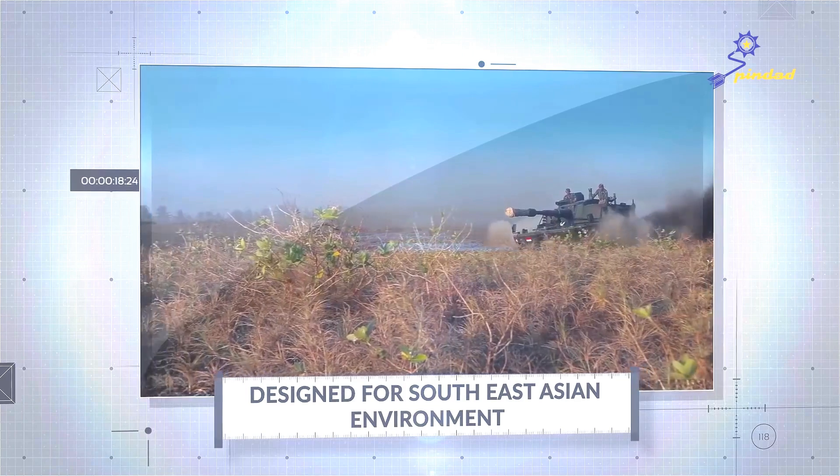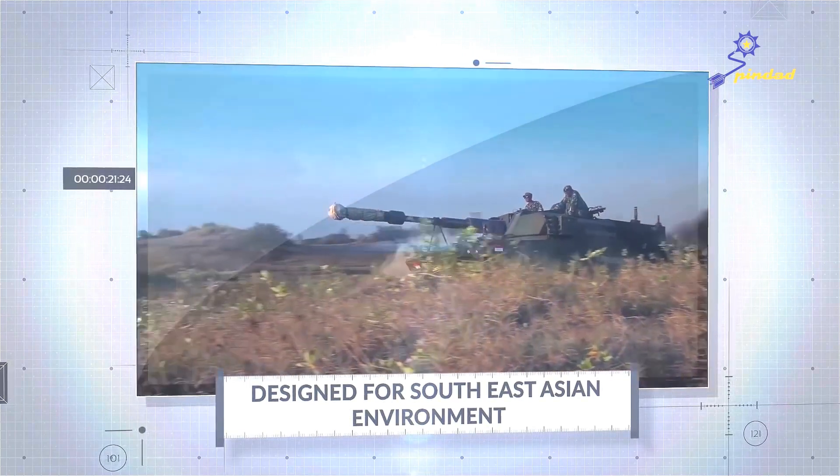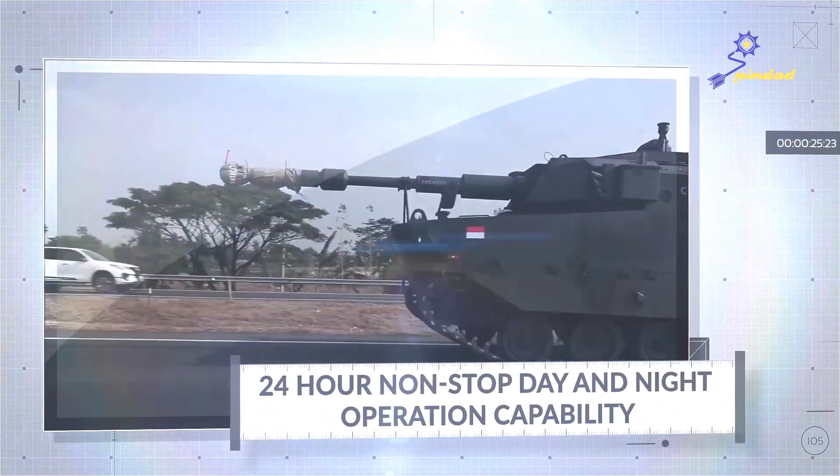Additional tests include the bushy sand hills crossing test, the combat light test, and the 3x24 hour vehicle endurance test.